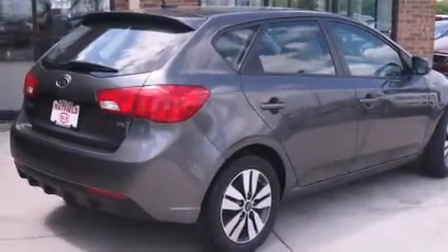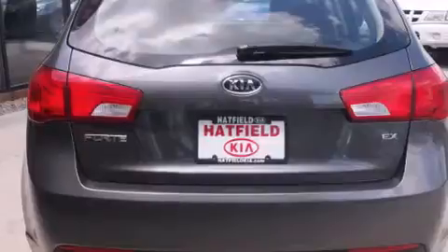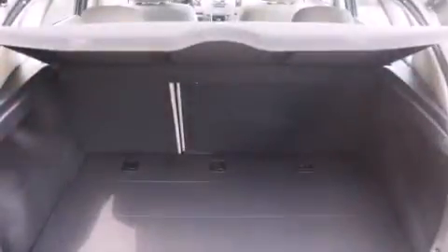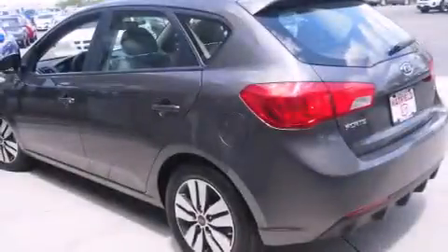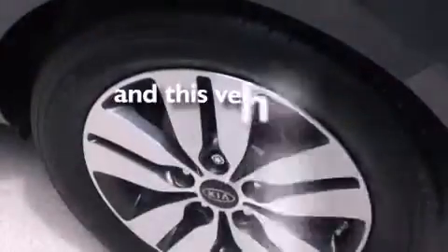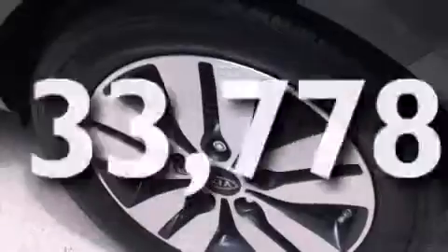Features include a low-tire pressure indicator, traction control and stability control systems, cruise control, a CD player, front side impact airbags, three-point rear seat belts, rear seat child-proof door locks, air conditioning, a split folding rear seat, and this vehicle has fewer than 34,000 miles on the odometer.